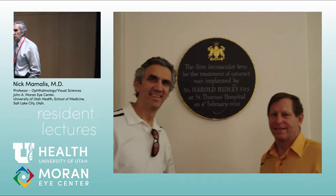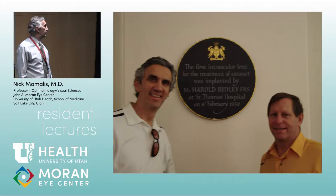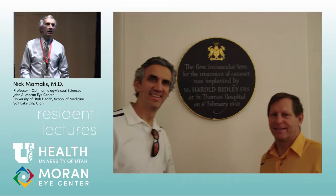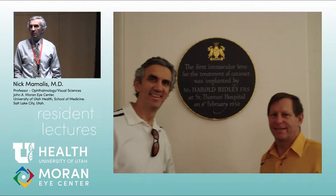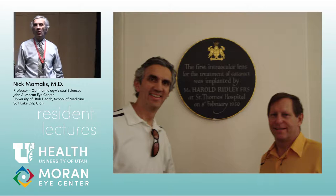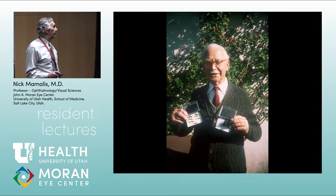If we're going to talk about IOLs, we have to go back to Mr. Harold Ridley, a surgeon from London. This plaque is in St. Thomas's Hospital. Alan Crandall and I were there many years ago. St. Thomas's is right across the river from Parliament. We asked where the Ridley plaque was, and the information desk had no idea. We just wandered the hospital and found it in a lower hallway: 'The first intraocular lens for the treatment of cataract was implanted by Mr. Harold Ridley at St. Thomas's Hospital.'